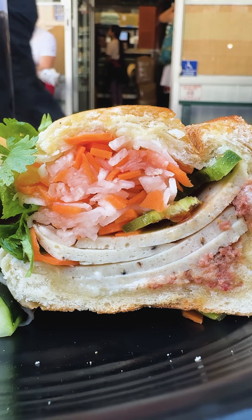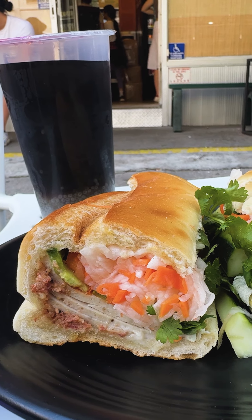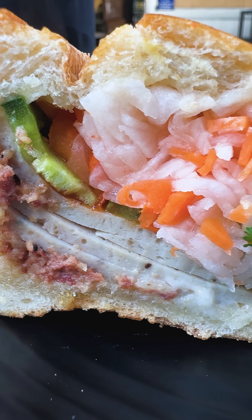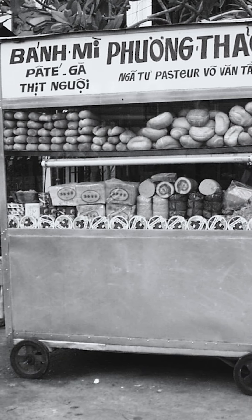We're at Saigon Vietnamese Sandwich Deli in Olita, eating their amazing pâté supreme banh mi. The banh mi has a deep history spanning hundreds of years and multiple countries. But how did we get here?